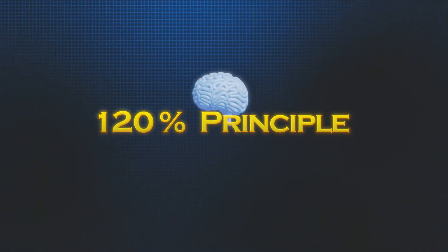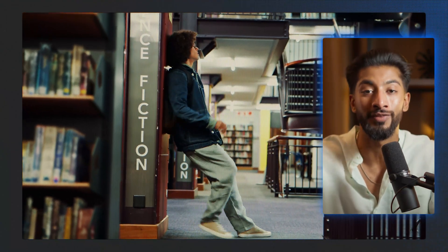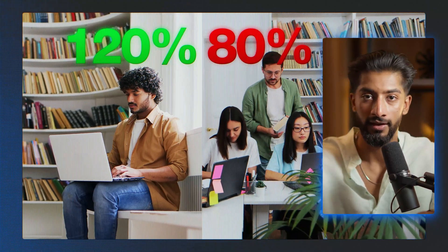But mastering note-taking is just the beginning. What separates the good students from the great ones is something I discovered during my hardest semester. The second principle is what I call the 120% principle, and it's the difference between struggling through exams and absolutely dominating them. It's senior year, operating systems class, and we just had our first midterm. The average score was 67%. Students are walking out looking like they just survived a hurricane. But there's this one guy, David, who's walking out with a smile on his face — the confident smile of someone who knew every single question without a second thought.